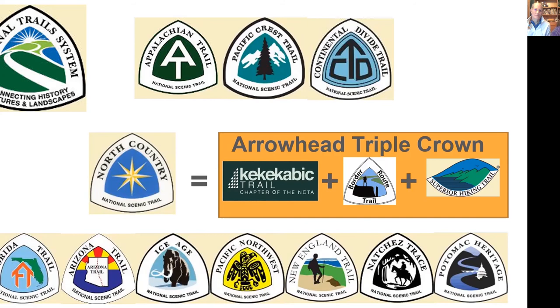There are 11 trails in the National Trail System. Most people know about the Triple Crown — the Appalachian Trail, Pacific Crest Trail, and Continental Divide Trail. The Kekakabic Trail, plus the Border Route Trail, plus the Superior Hiking Trail are starting to get known as the Arrowhead Triple Crown. Those three are a small portion of the North Country National Scenic Trail, which is about 4,600 miles — the longest of all of them.